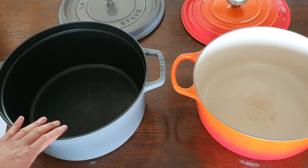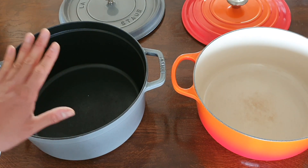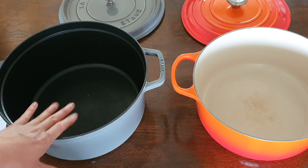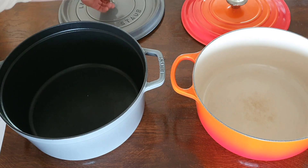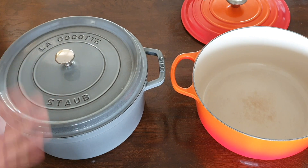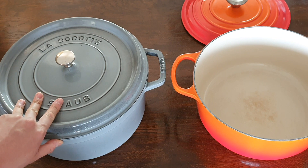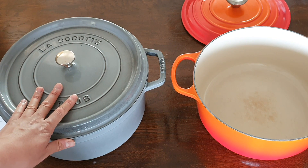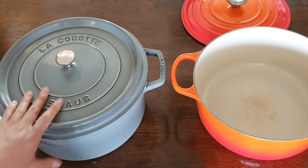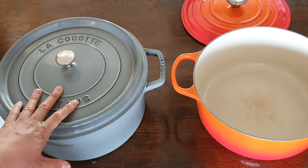Overall in summary, this Staub La Cocotte is a great vessel — it's a very solid-built and solid-looking pan. If you don't mind the black interior, or if you just prefer the black interior, I think you're going to be very happy with your choice. Overall it's a great piece and I think there's nothing much more to be said about it. I hope you found this look at the Staub and the comparison helpful, and I will see you in the next video.